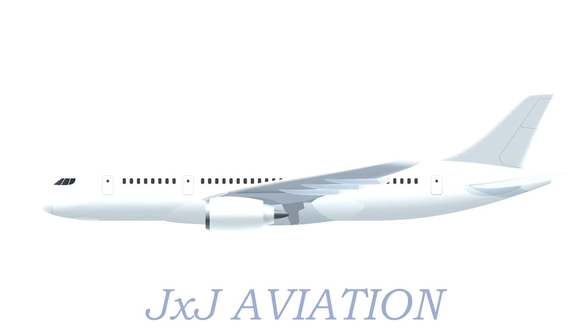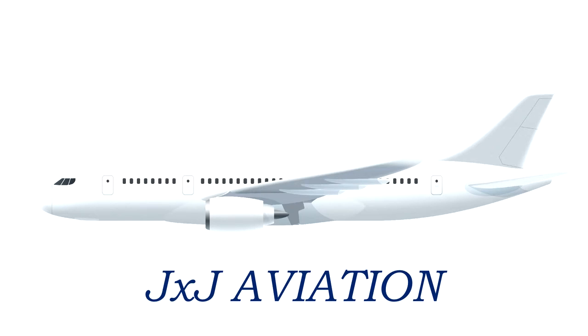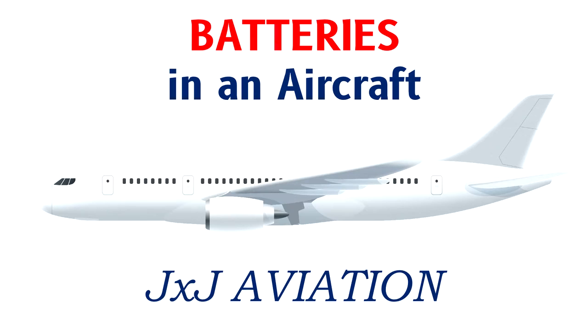Hello and welcome to GXJ Aviation. In this video, we will be looking at batteries that are installed in an aircraft.